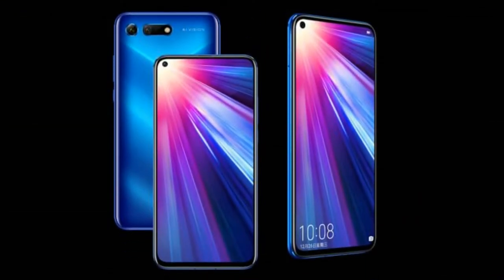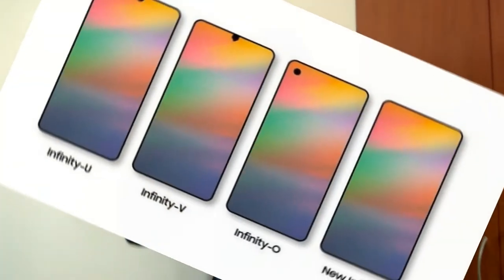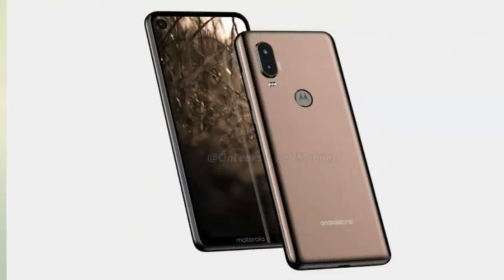The second trend we might see in 2019 is the punch hole display — a hole in the display for the front-facing camera. Smartphones have been pursuing a full-display front design. Companies like OnePlus used a teardrop or waterdrop notch, while Oppo went with a slider mechanism. In 2018, we saw the hole-in-display trend, and in 2019 companies may follow the Samsung Galaxy A8s and Huawei Nova 4 with a punch hole for the front camera.